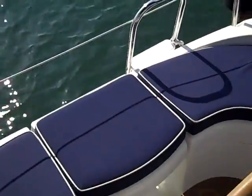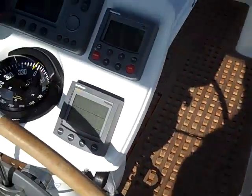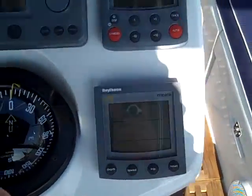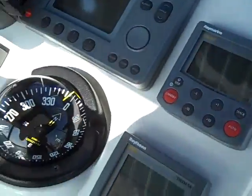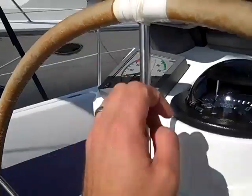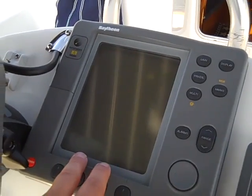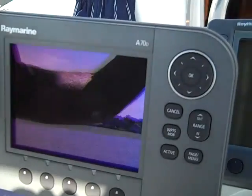He's also had custom cockpit cushions made and just recently a teak grate here in the cockpit. At the helm, just recently updated was the ST-6002 autopilot head unit. This is a wheel-driven pilot, and he has the ST-60 wind and tri-data, along with an RL-70 radar connected to a 2kW radar and a brand new Raymarine A7D chart plotter.